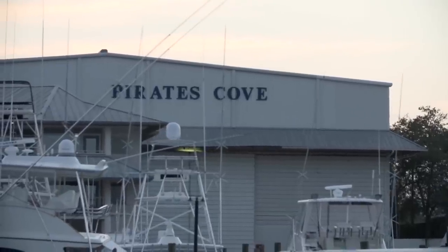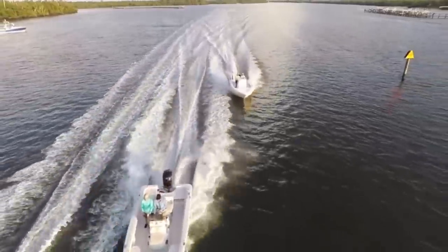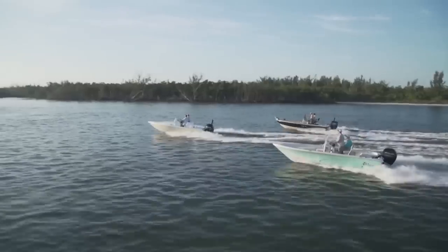I'm Dave East, boating editor of Florida Sportsman Magazine. And I'm Captain Rick Riles, program director of the Florida Sportsman Radio Network. Today we're in Stuart, Florida at Pirates Cove Marina, looking at some bay boats in the 20-to-22-foot range. These boats are the most popular part of the boat industry right now.